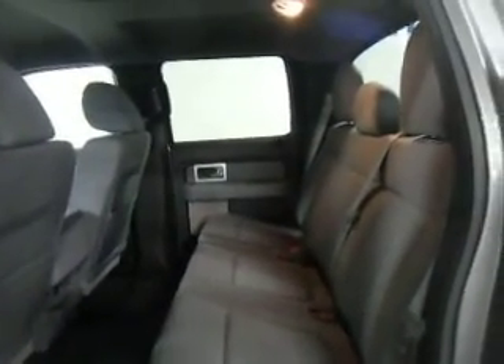Exterior and interior both look great. No dings, no dents, no scratches, no evidence of cigarette smoke smell on the inside. Gray cloth upholstery looks really nice. No rips, no tears, no abuse.